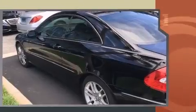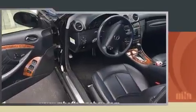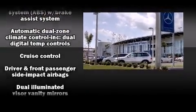Mercedes-Benz made sure to keep road handling and sportiness at the top of its priority list. Smooth gear shifts are achieved thanks to the 3.5-liter six-cylinder engine. And for added security, Dynamic Stability Control supplements the drivetrain.